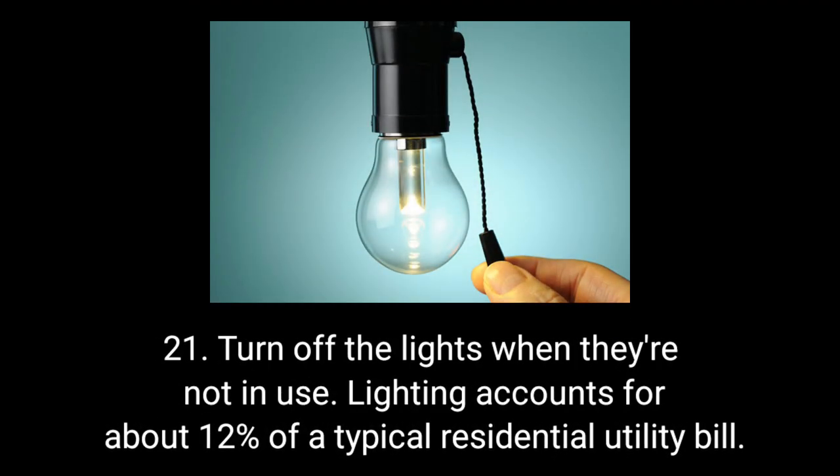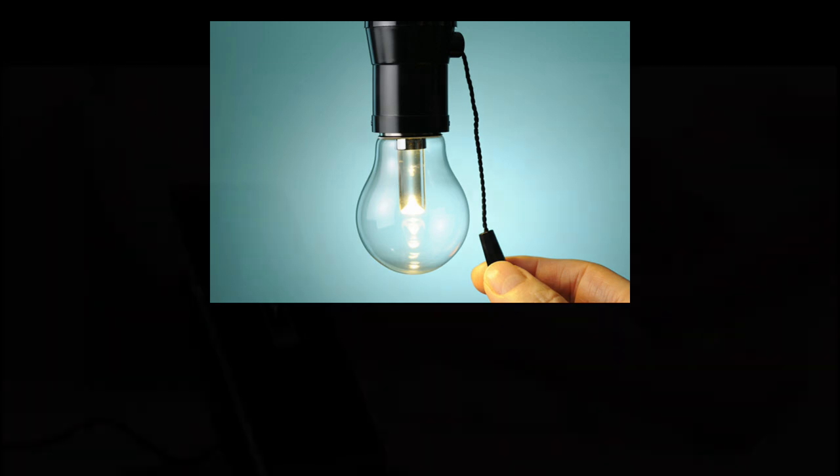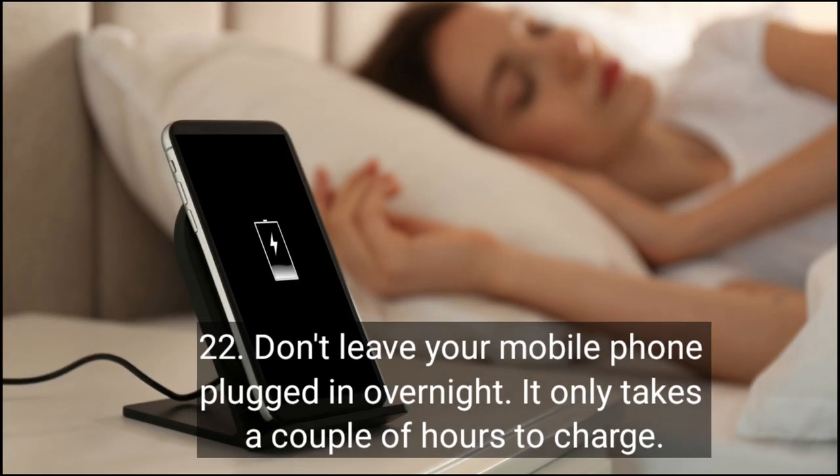Turn off the lights when they are not in use. Lighting accounts for about 12 percent of a typical residential utility bill. Don't leave your mobile phone plugged in overnight — it only takes a couple of hours to charge.